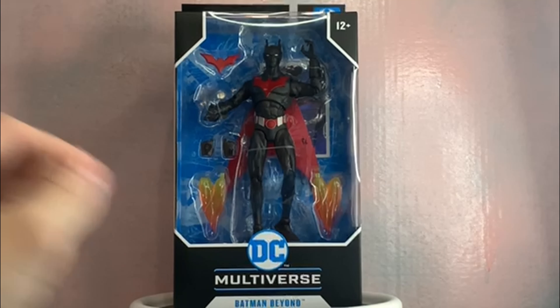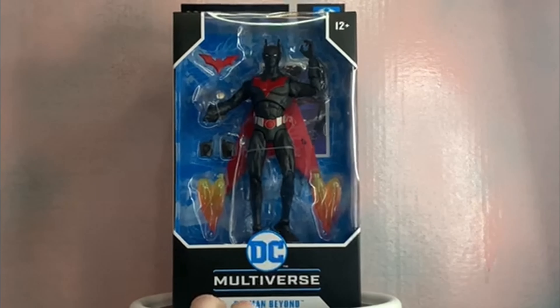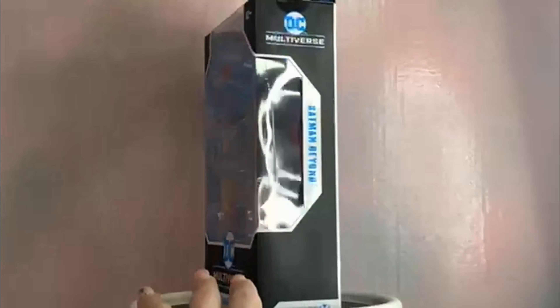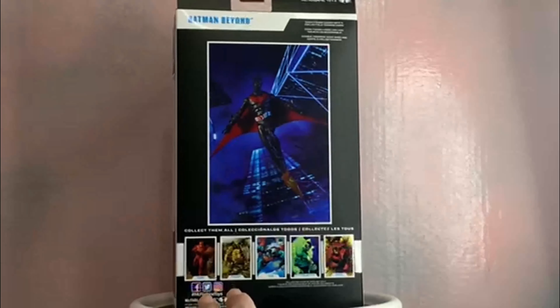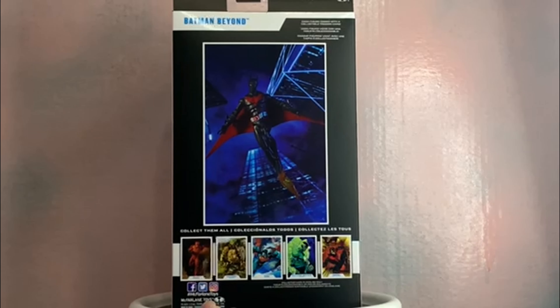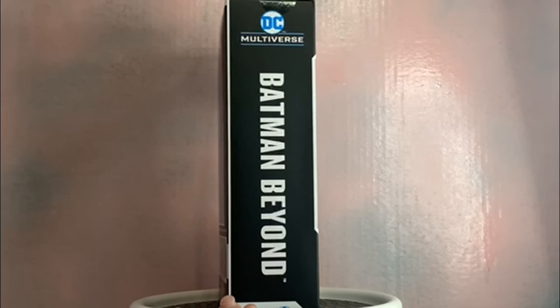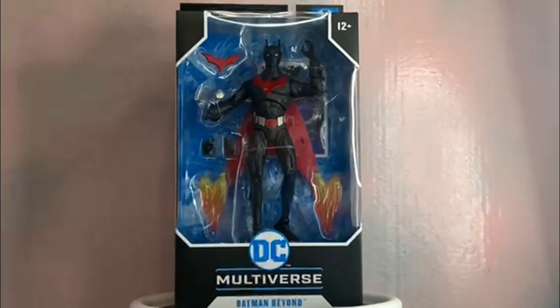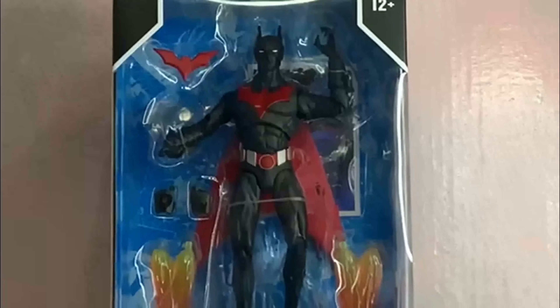Here is the box — DC Multiverse Batman Beyond. Same thing we're always used to with these boxes, very plain. 12 plus — I'm old enough, I'm about to be 31. DC Multiverse Batman Beyond. There is the back with a bunch of Batman Beyond characters down there. Probably only gonna get Terry here because I like Terry. Other side: Batman Beyond once again, DC Multiverse.